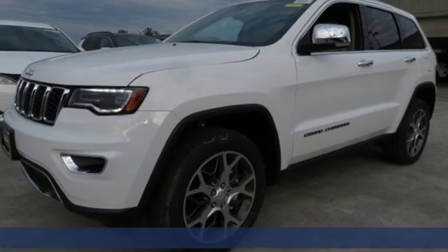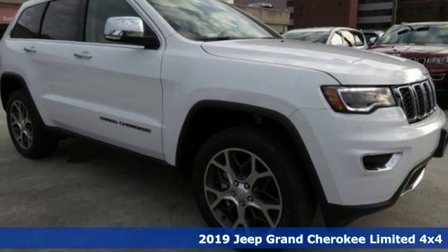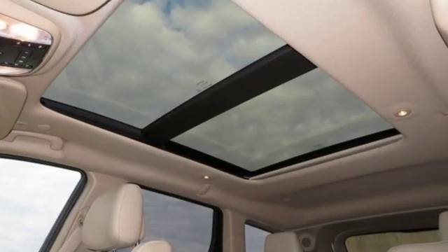It's a new 2019 Jeep Grand Cherokee. Welcome to a ride that is as spectacular as the scenery. A great vehicle is comprised of great features like these.